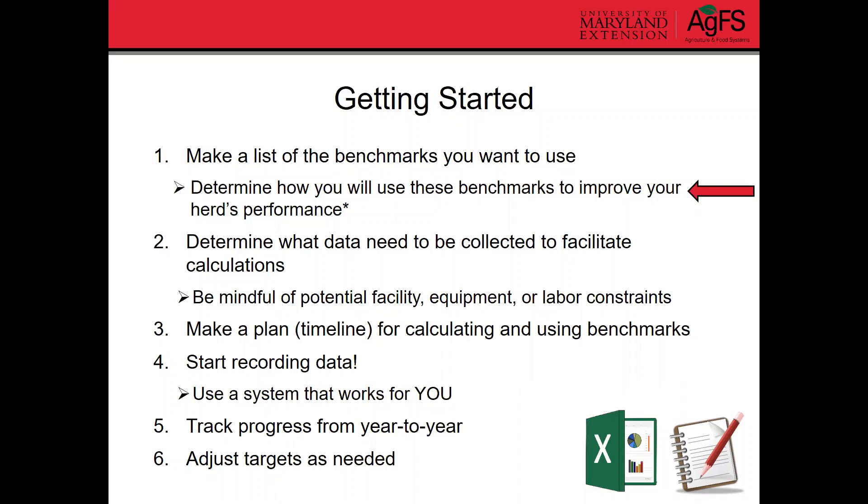The second step is to determine what data needs to be collected to facilitate the calculations for these benchmarks. Be mindful of potential facility, equipment, or labor constraints. For example, if you want average daily gain on your calves, you need access to a scale to weigh them at weaning and at birth. Some benchmarks, like pregnancy rate, don't require equipment — you just need to know the numbers of animals confirmed pregnant and those exposed to the bull. Keep your own potential limitations in mind when picking benchmarks to use.